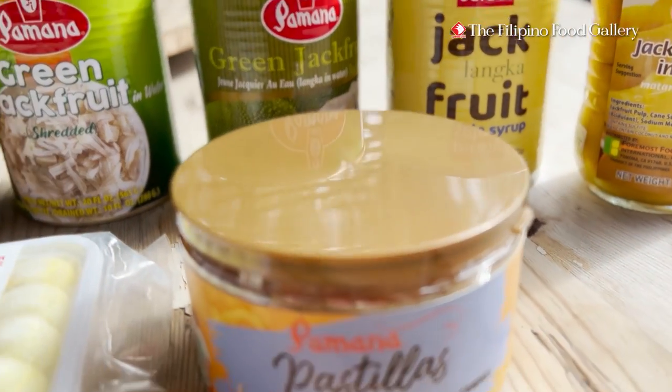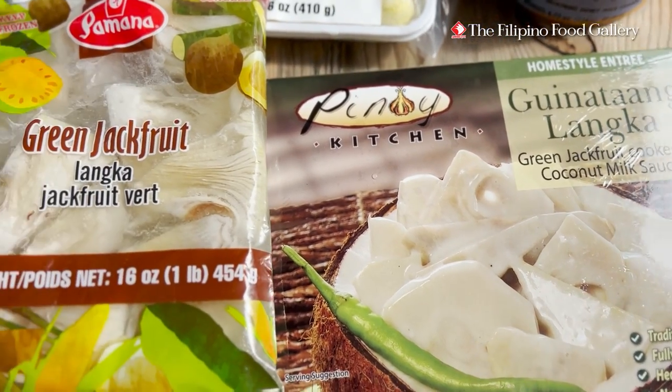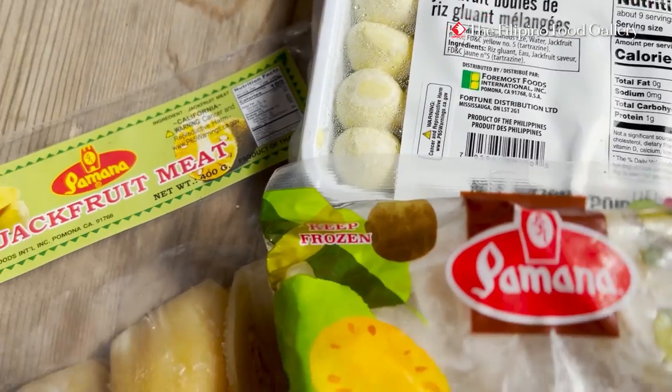It is rich in fiber for good digestion and contains very little fat. Jackfruit also has a low glycemic index score, which can help manage your blood sugar.